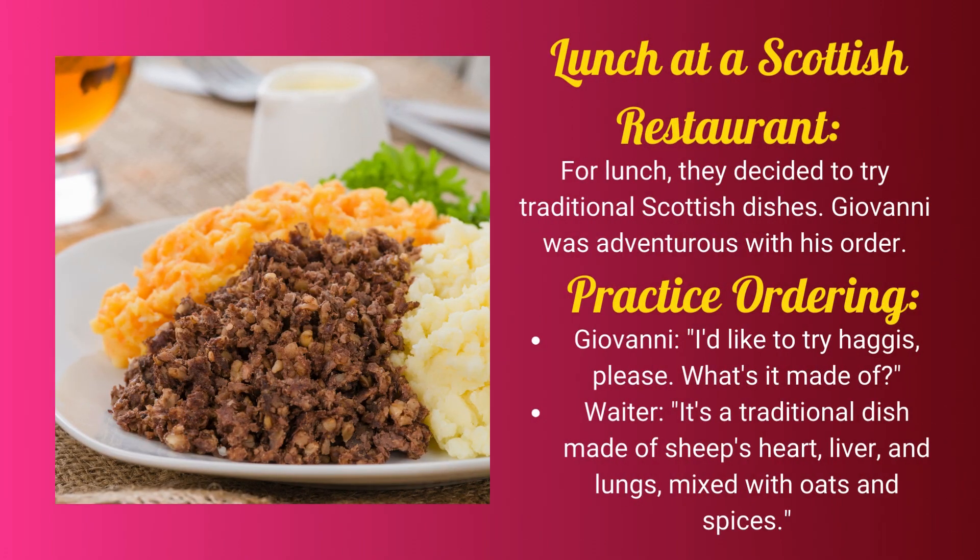For lunch, they decided to try traditional Scottish dishes. Giovanni was adventurous with his order. Giovanni: I'd like to try haggis, please. What's it made of? Waiter: It's a traditional dish made of sheep's heart, liver and lungs, mixed with oats and spices.